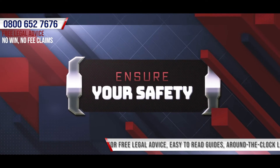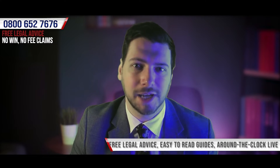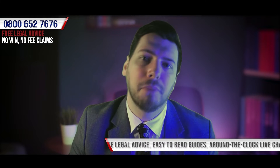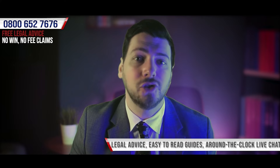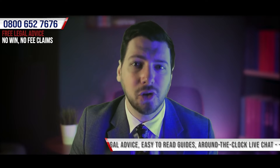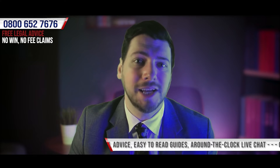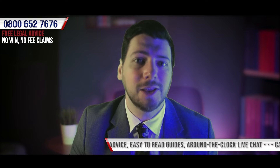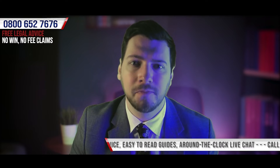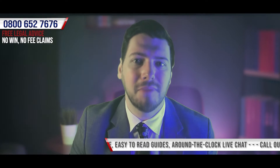Ensure your safety. Whilst we're in the business of fighting for those who believe that they're entitled to compensation, in the immediate aftermath of an accident, the most important thing that anyone can do is ensure that they're as safe and as well as possible. This can be done by requesting assistance from those around you. It may be necessary to seek medical assistance in the form of first aid or calling an ambulance. Either way, we believe that it's always important to have your injuries assessed by a medical professional.